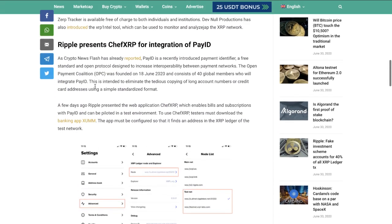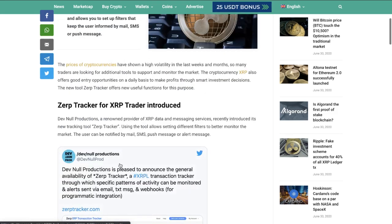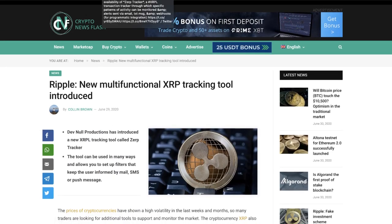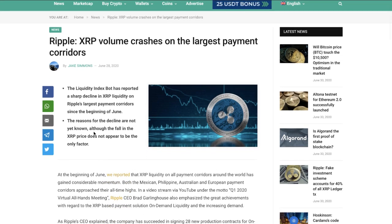Ripple also presents Chef XRP for integration of Pay ID. A few days ago, Ripple presented the web application Chef XRP, which enables bills and subscriptions with Pay ID and can be piloted in a test environment. Testers must download the banking app Zuum. It's a pretty cool initiative, and all of this represents effort from people who don't have to put the effort in — it's about the progress surrounding it, which is really amazing.